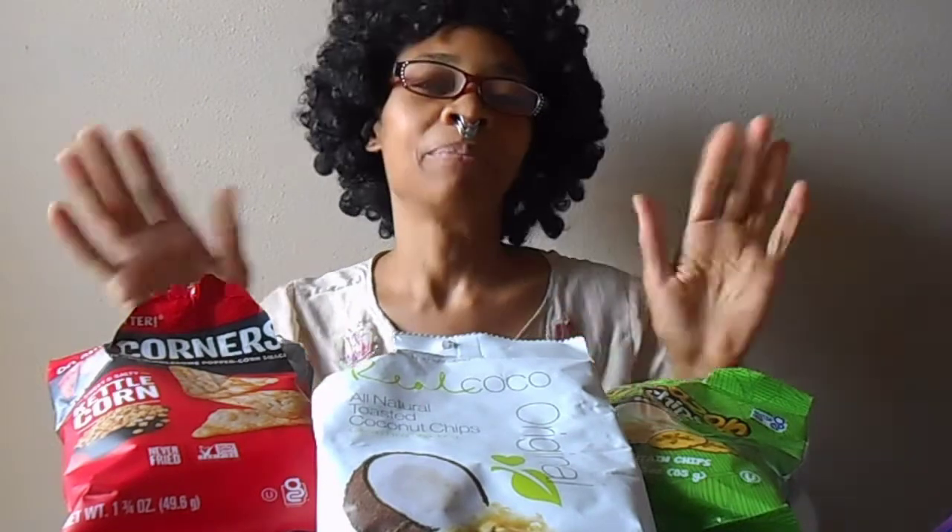Anyway, thank you for joining me in the video. I hope you enjoyed it. Once again, I got these from the 99 Cent Store and the Dollar Tree. If you find them in your local stores, let me know in a comment below. I hope you enjoyed the snacks as well. Until next time. Bye bye!